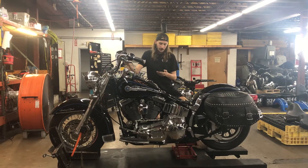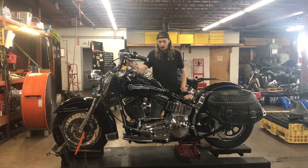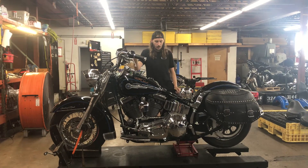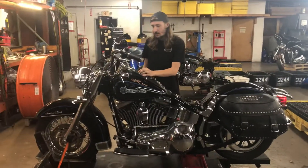Welcome to Fallen Cycles. Today we're going to be looking at this 2006 Harley Davidson Softail Heritage Classic. It's got a twin cam 88 motor with a five-speed transmission. This bike right here at 30,564 miles.